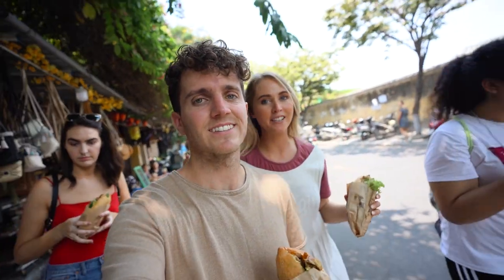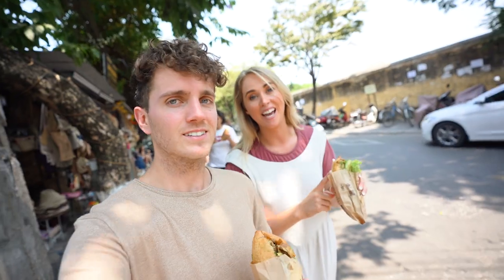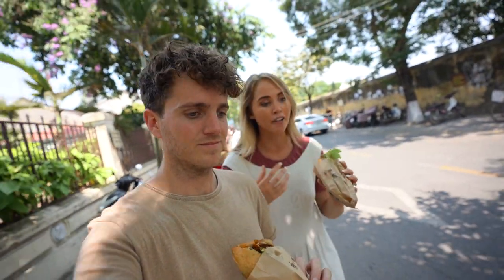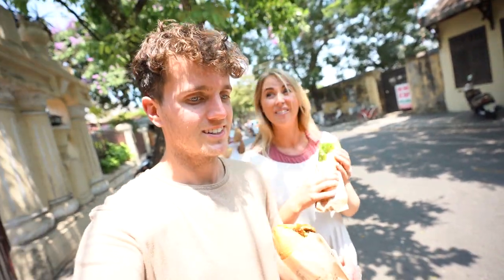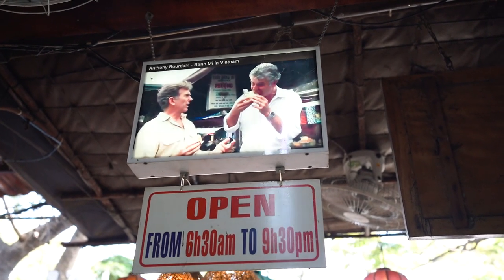There's quite a lot of French influence here in Vietnam, and one thing they brought to the cuisine is baguettes. Now they've created their own dish called a Banh Mi — it's usually filled with pickles, vegetables, and pork. We've got one with tofu and avocado, and I think we've found the most popular one in all of Vietnam. It took about half an hour to get one, and that's because Anthony Bourdain came here and put this dish and that restaurant on the map.